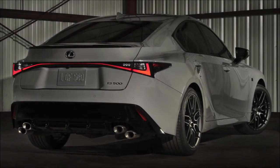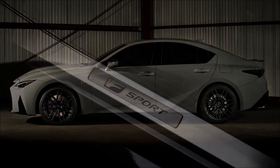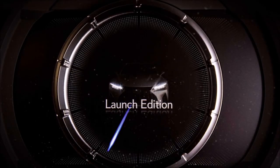This model also comes with Lexus Safety System Plus 2.5. With that said, what do you guys think about the new Incognito color and the IS 500 F Sport Performance? Let me know down in the comments below.